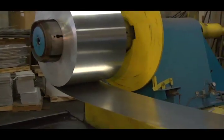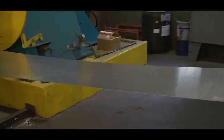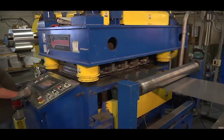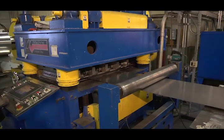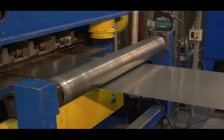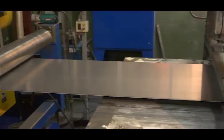As the aluminum is uncoiled from the mandrel, it goes into the leveler. The leveler uses twenty-one two and three-quarter chromed work rolls, with ten backup flights to penetrate the aluminum coil to correct any shape issues it may have. After the material exits the leveler, it is completely flat.